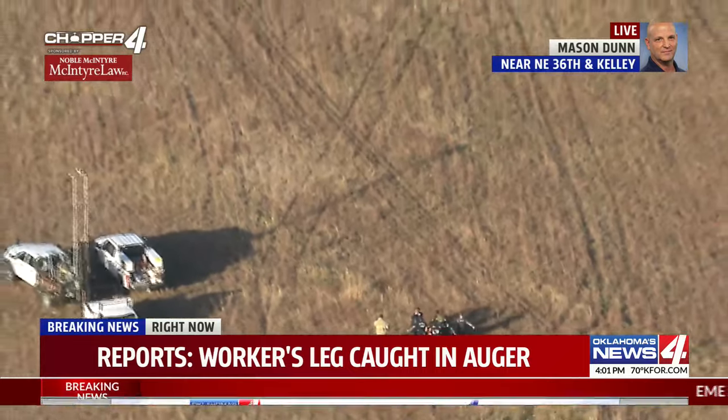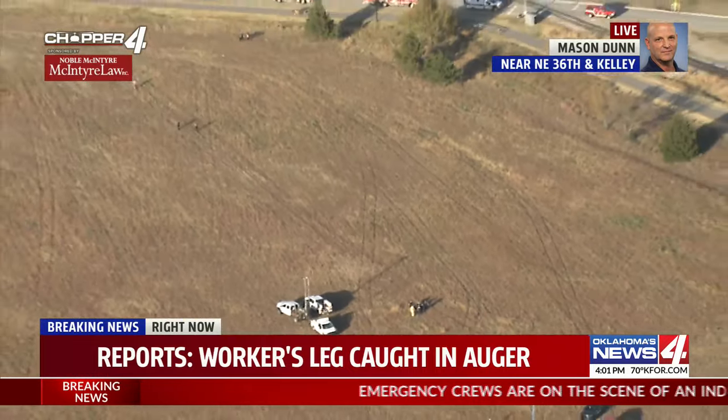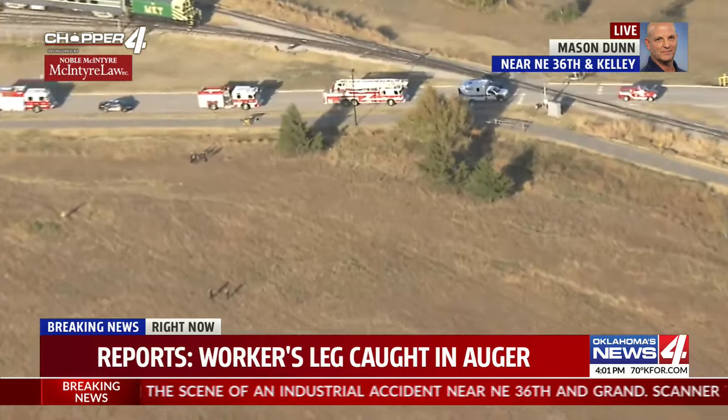Bless their heart — that can be a really awful injury. An auger, as I said, is a big drill which drills into the ground or other things, and has huge metal blades on it. We'll continue to follow this for you, of course.